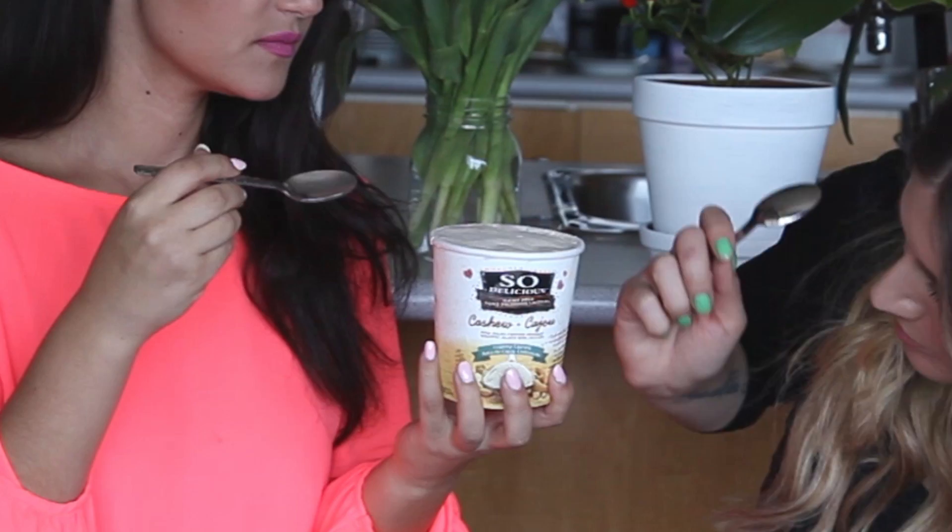The first one is from So Delicious. It smells like nothing. So this one is cashew frozen dessert. It tastes like cashew ice cream with a hint of vanilla. I like it — thumbs up. It's nice and creamy. I've had vegan ice cream that's really watery and doesn't have that creaminess. This one is not trying to be anything it's not.